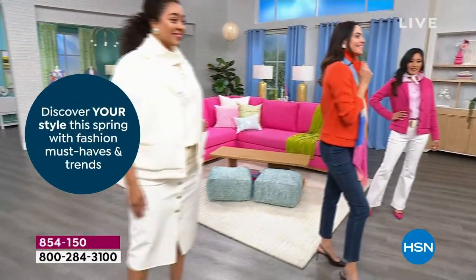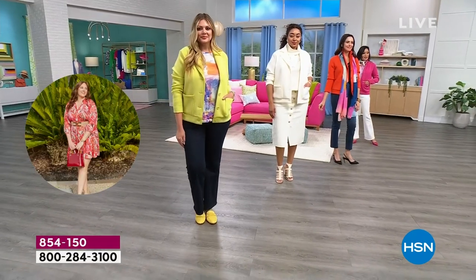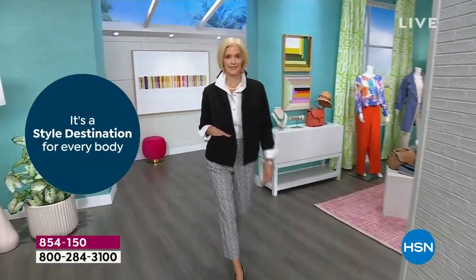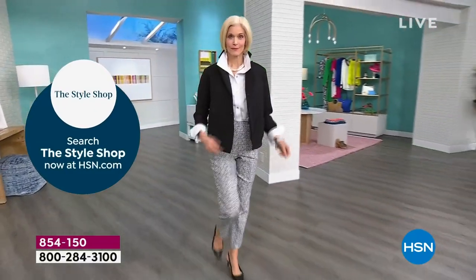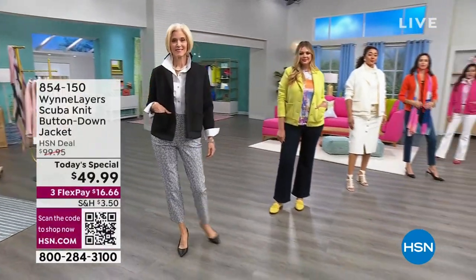I cannot believe the price. A year ago, we had this same scuba jacket for $99 — it was a little shorter. We made some changes, made it a little longer for you. So we're giving you a better product at a better price. You've got incredible colors and so much to love here with this scuba knit. This fabrication is on fire — you're going to be seeing more and more of this on the runways.